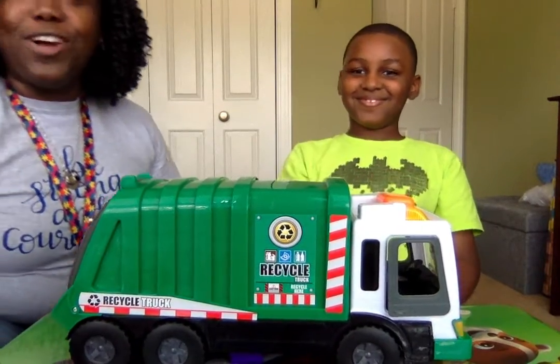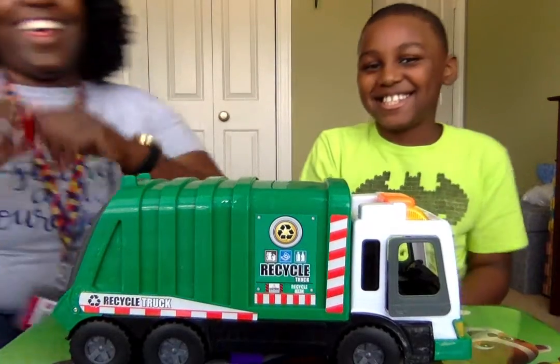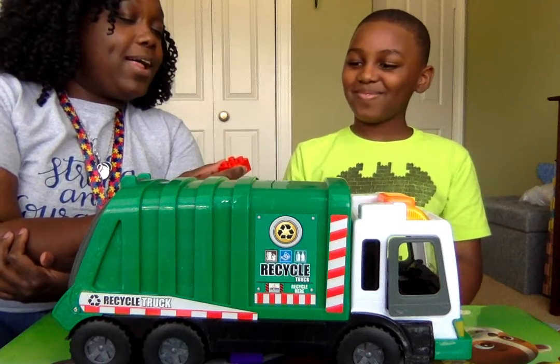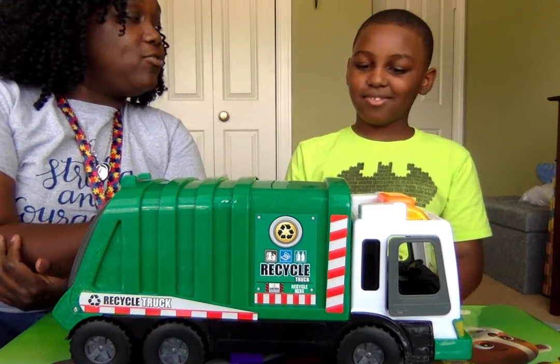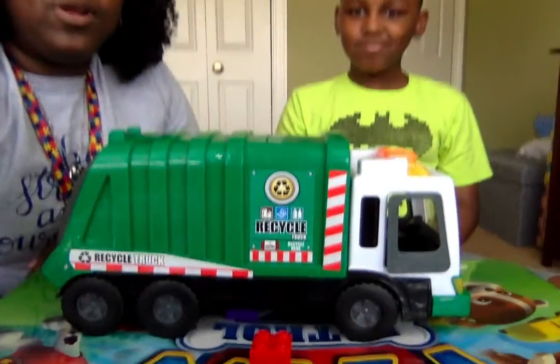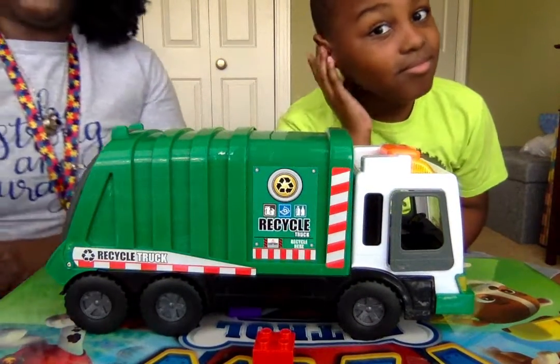Kaden, turn the truck on. All right. Kaden, can you put the block beside the truck? Excellent. Thank you for putting it where everyone can see it — beside the truck. Great.